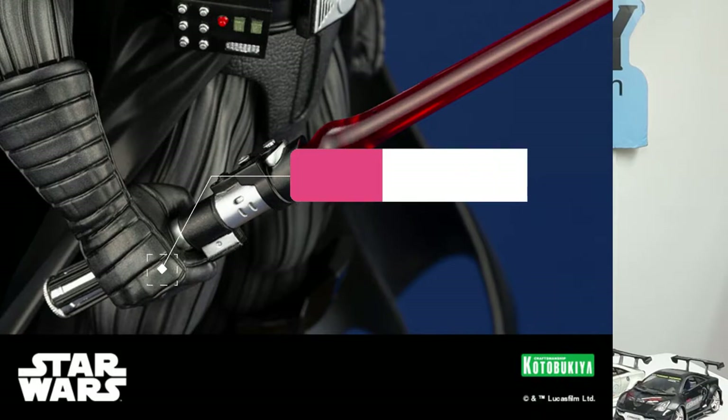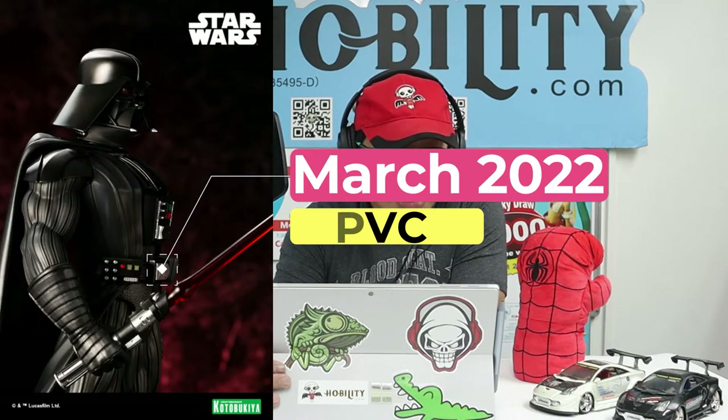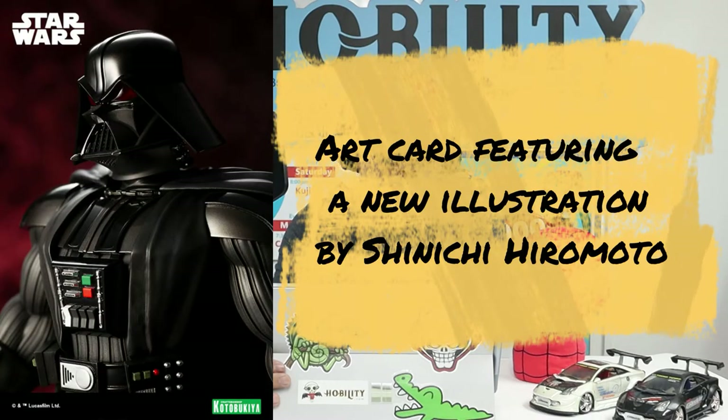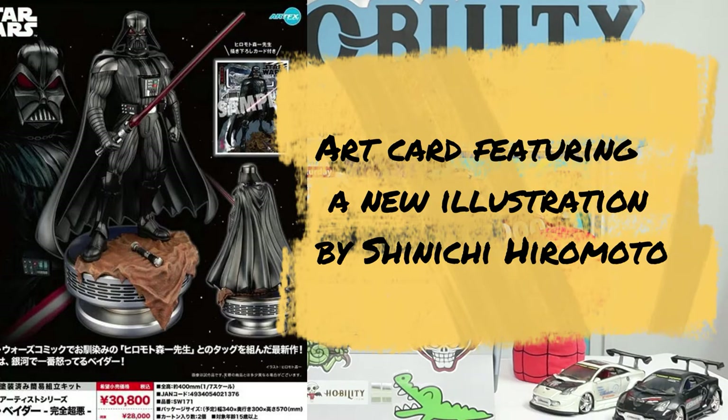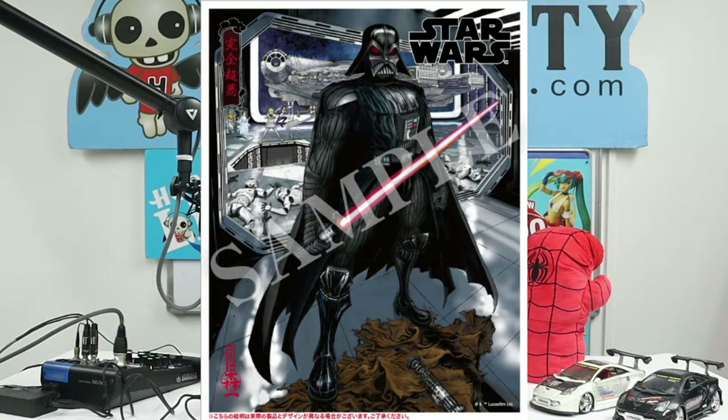The character is Darth Vader, with an approximate height of 400 millimeters at a 1/7 scale including the base. They're coming out in March 2022. The major material is PVC. This item also comes with an art card featuring a new illustration by Shinichi Hiromoto, as you can see from the picture — that's how the art card looks.